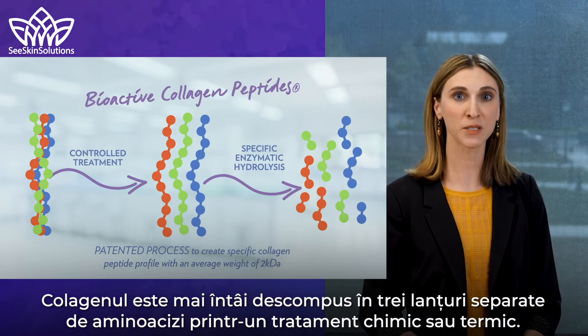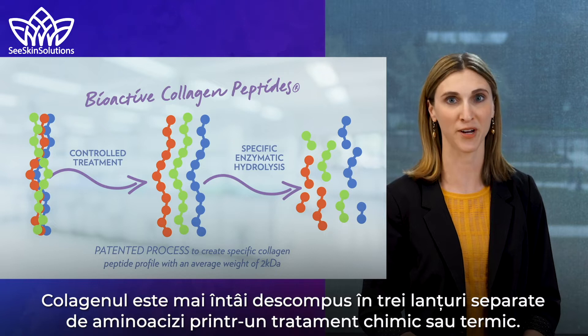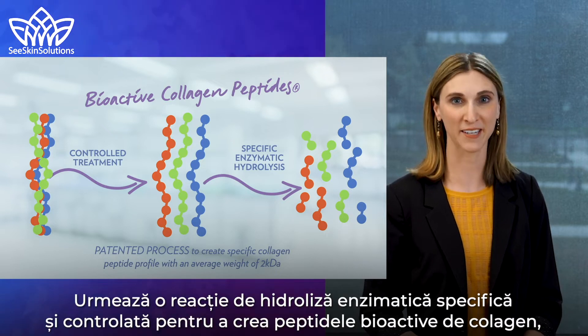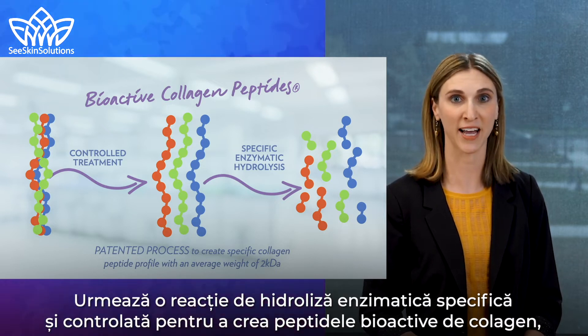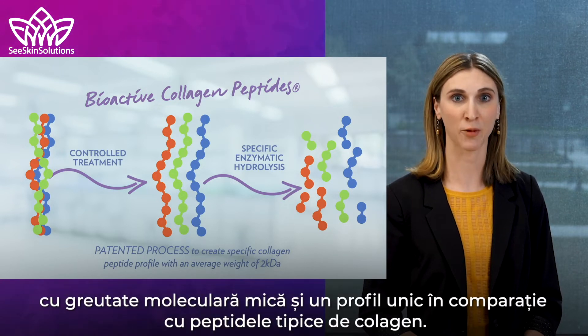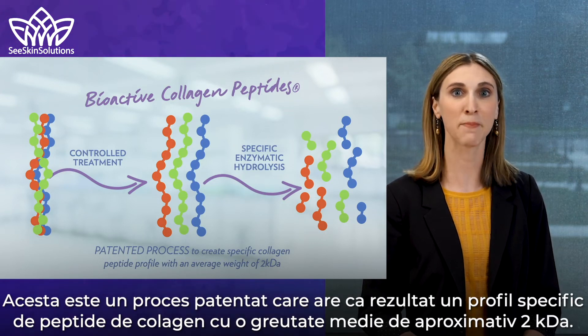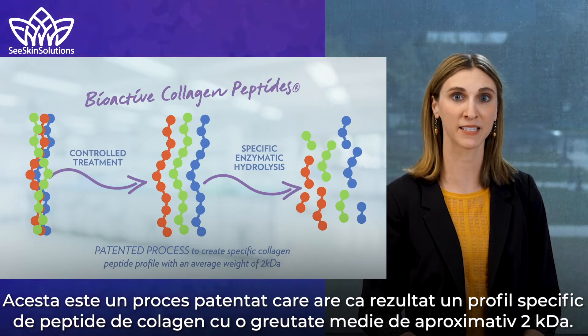The collagen is first broken down into three separate chains of amino acids through a chemical or thermal treatment. Next, a very specific and controlled enzymatic hydrolysis reaction is performed to create the bioactive collagen peptides with low molecular weight and a unique profile compared to typical collagen peptides. This is a patented process that results in a specific collagen peptide profile with an average weight of about two kilodaltons.